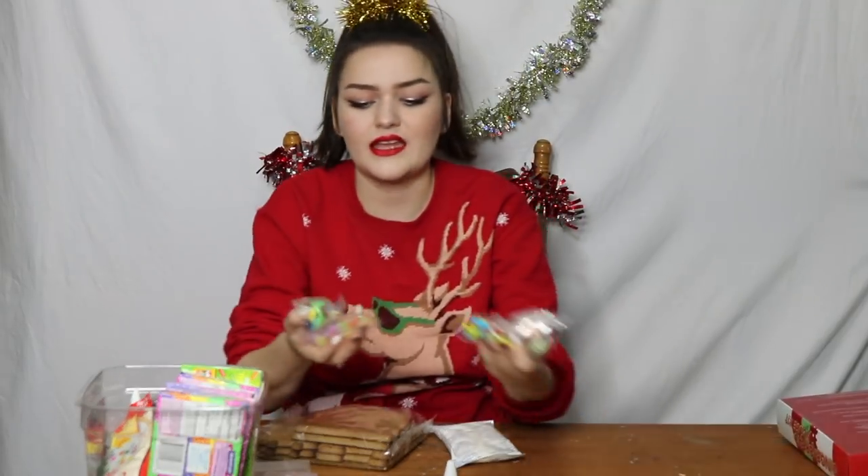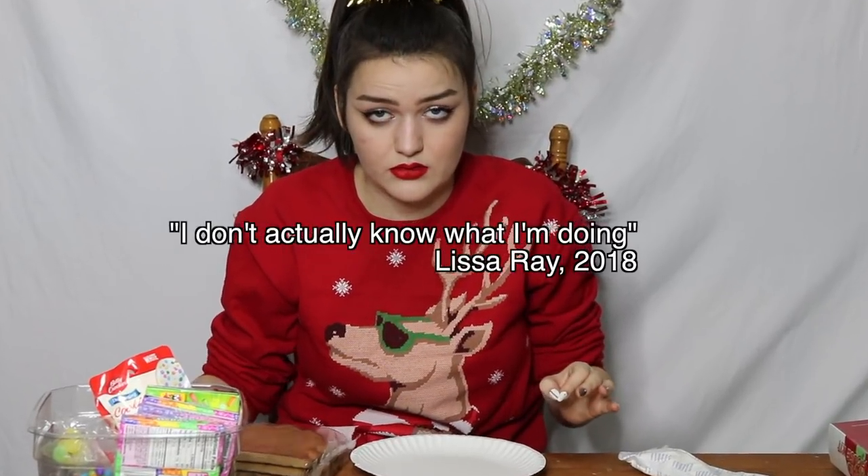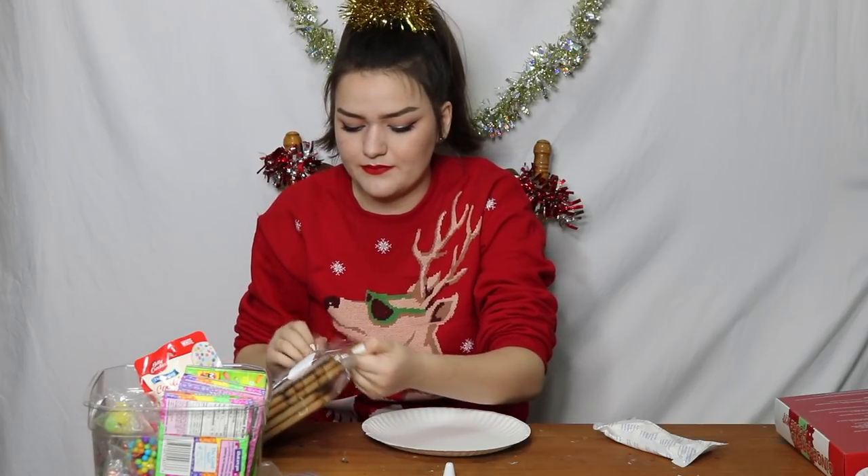They don't give you a lot of candy. They give you four little packets, which is why I went out and got my own supplies as well. I also have cookie icing in case I run out of this. I don't actually know what I'm doing. We're going to give it our best and that's all we can do.